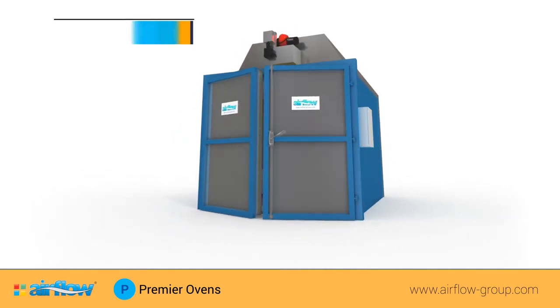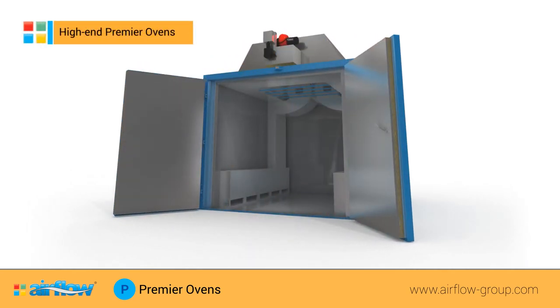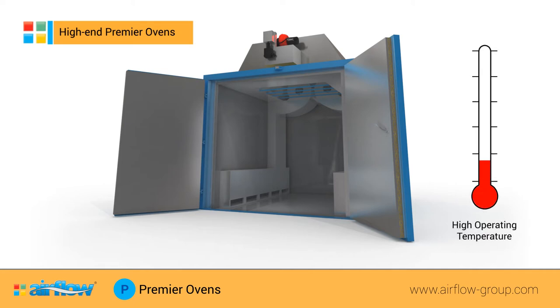In addition to all the benefits of the Challenger oven, Premier Ovens also allow customers to operate the ovens at much higher temperatures as and when required. When ATEX or AMS is required, Premier Ovens are used due to the temperature tolerance and levels.